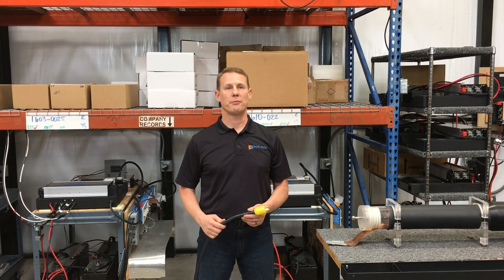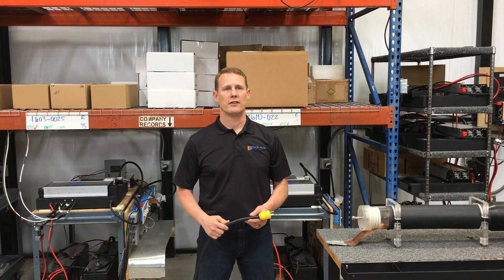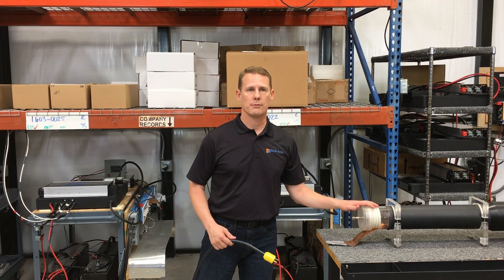As you can probably tell, the part of the EMP that comes through the wires is much more powerful than what travels through the air. The solar panel wires and wires in your home amplify the EMP energy. Our generator creates a similar amount of energy.